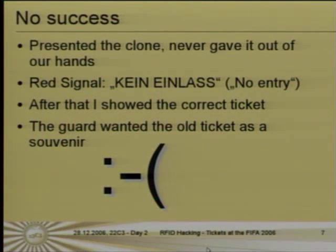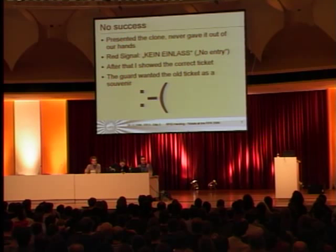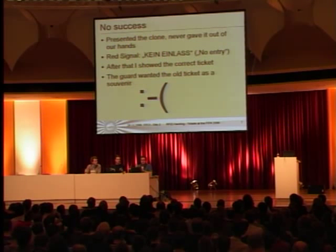The sensation didn't take place. We presented it at the entrance and it gave no entry — a red light. It was a little tricky because the guards try to take the ticket out of your hand and place it in front of the RFID reader. It was tricky to get around the guard and present it to the reader myself, because I didn't want to give it out of my hand — a guard could see it was a fake because of the weight and size of the clone.